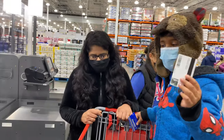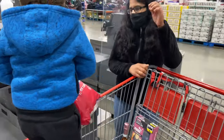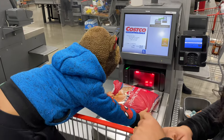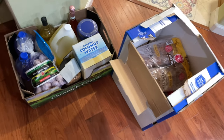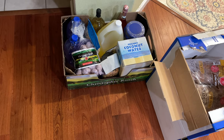At checkout, first we need to scan the membership card, then scan the items. There is a weighing scale and we need to keep items on the scale. In Costco, there are no shopping bags, so there are cartons available — we take the items in cartons so it's easy to carry, because the items are very heavy.